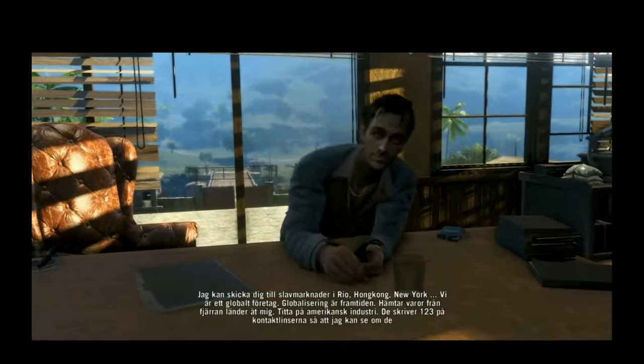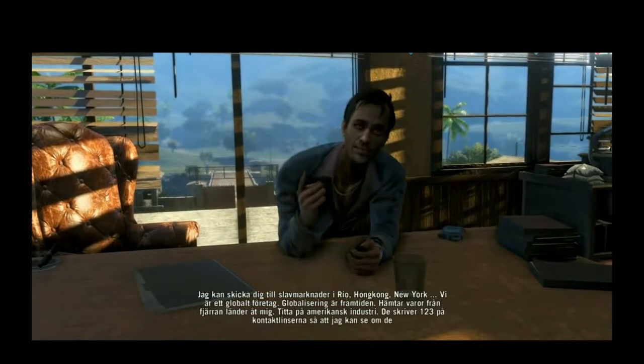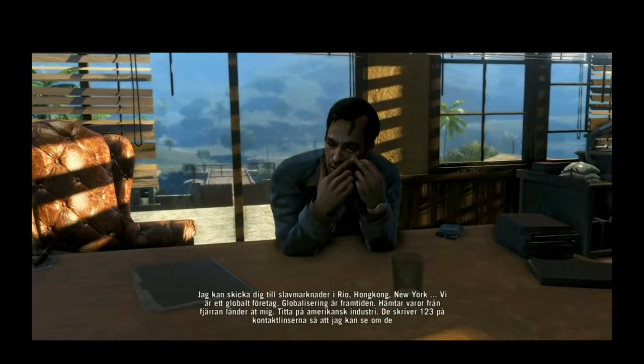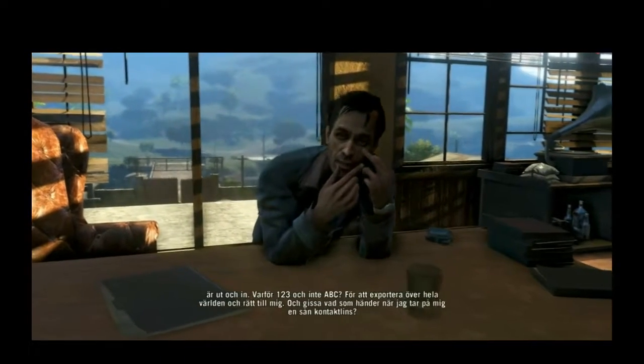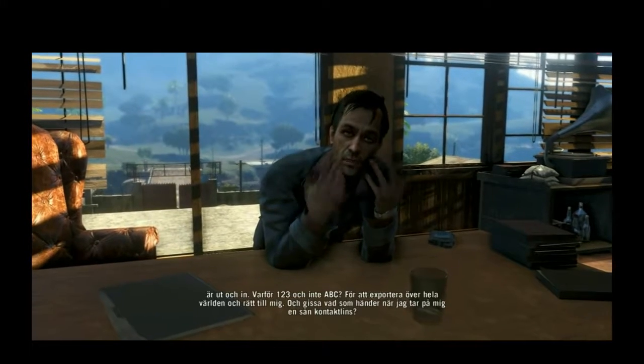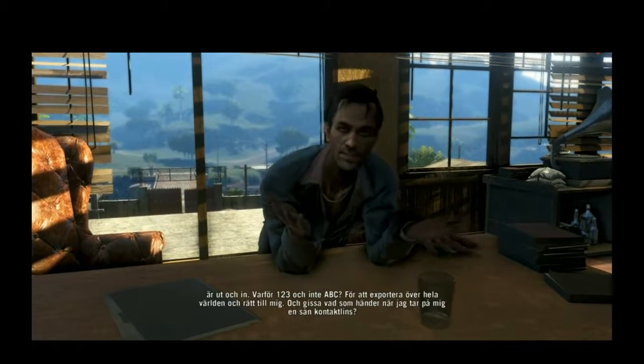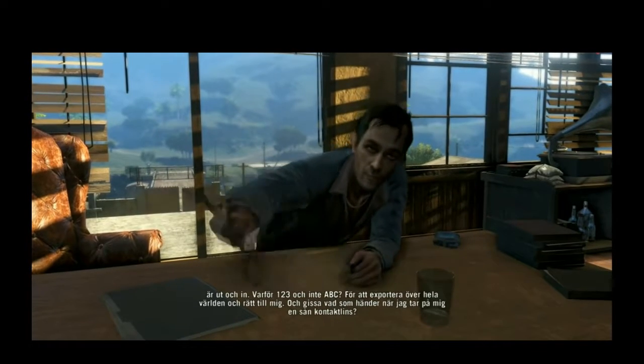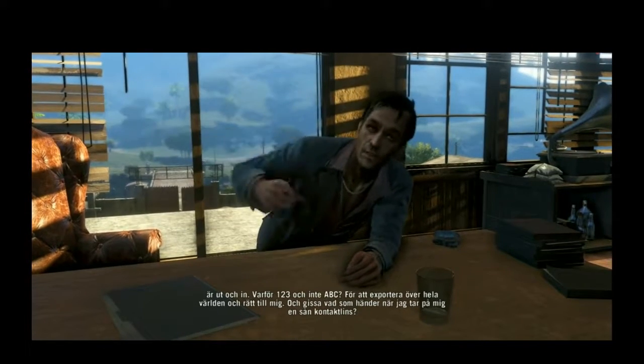Look at American industry. They put a 1-2-3 on a contact lens, so when I'm going to place it in my eye, I can tell whether it's inside out. Now, why 1-2-3 and not ABC? That way they can export it around the globe and straight to me.